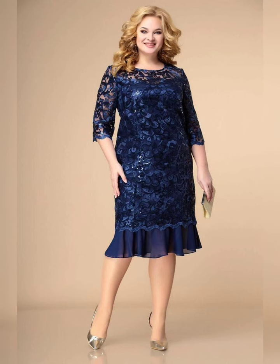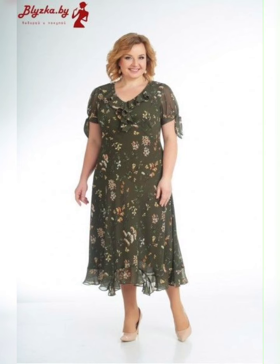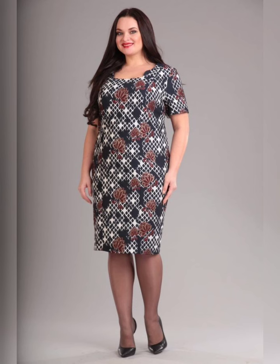Next, consider the style of the dress. A-line dresses are a great option for plus-size women as they are flattering and comfortable. You can also opt for a dress with a fitted bodice and a flowing skirt, which will accentuate your curves in all the right places.